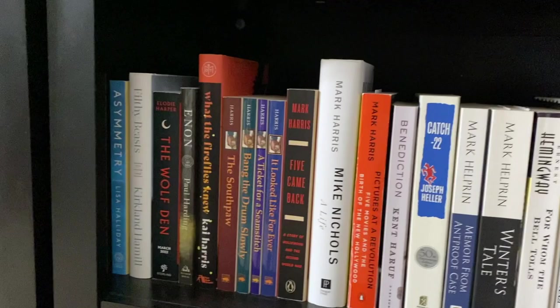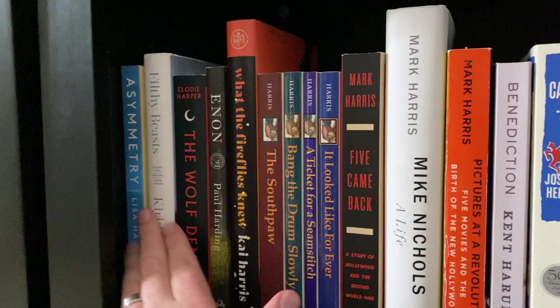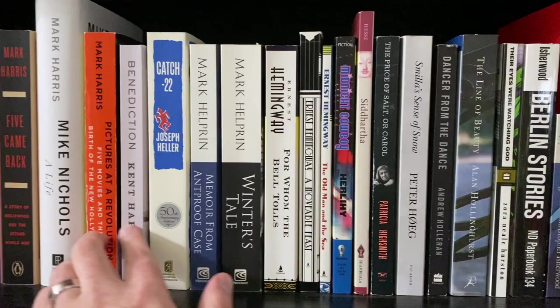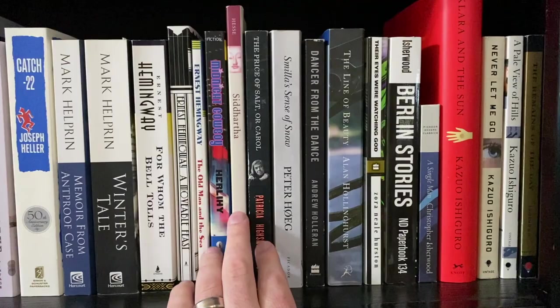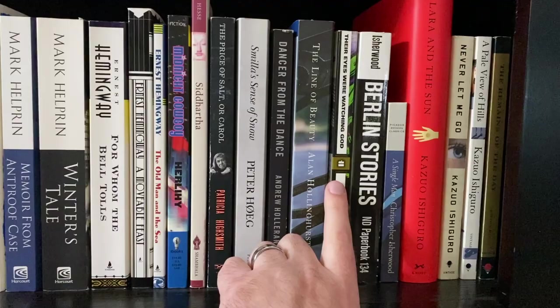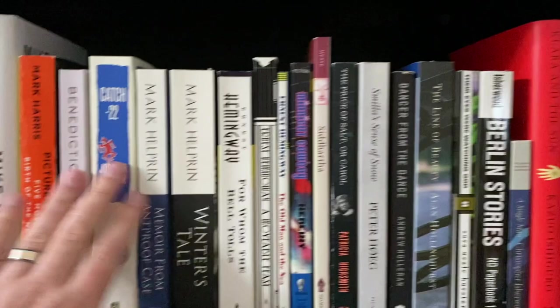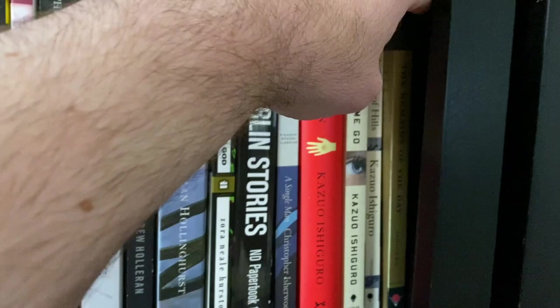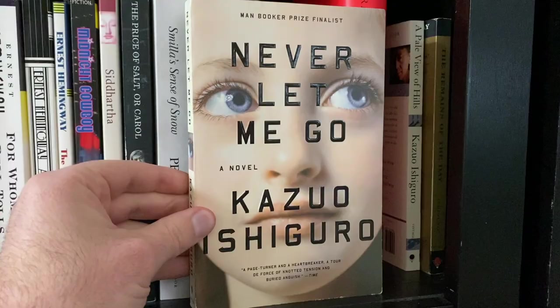I have not read most of these until we get to Bang the Drum Slowly. I love Pictures at a Revolution — that's a good contender. I have not read these three Hemingways; I've only read his short stories. I read Siddhartha but don't remember much about it. I do love Dancer from the Dance. It's between Pictures at a Revolution and the two Ishiguros: I love Never Let Me Go and The Remains of the Day hiding here. I'm going to go with Never Let Me Go — I am a huge fan of that book.